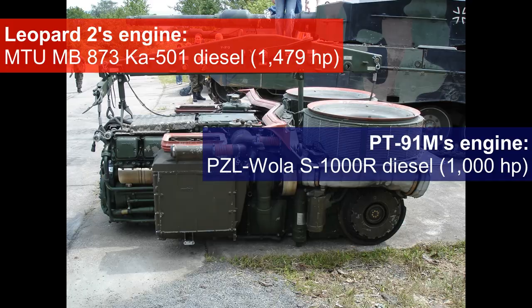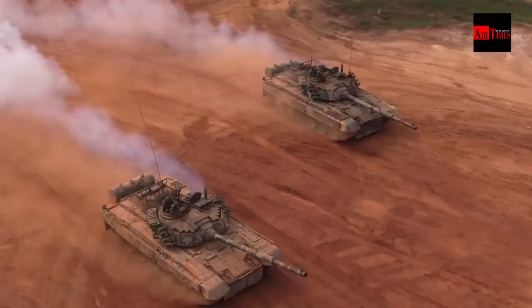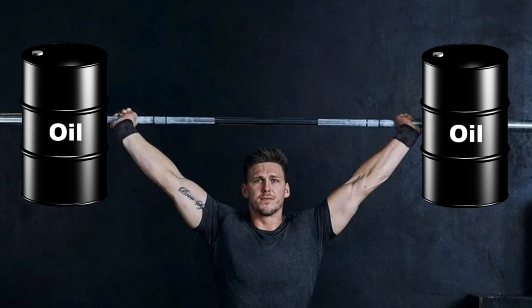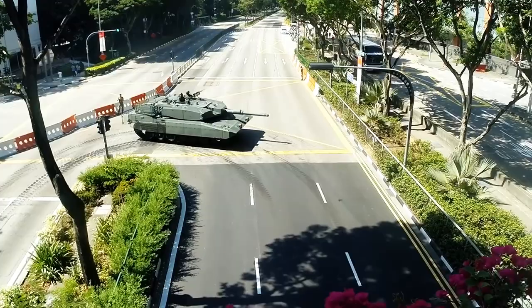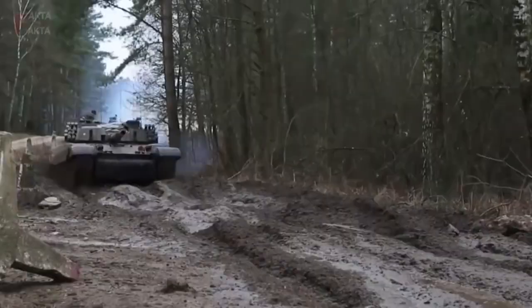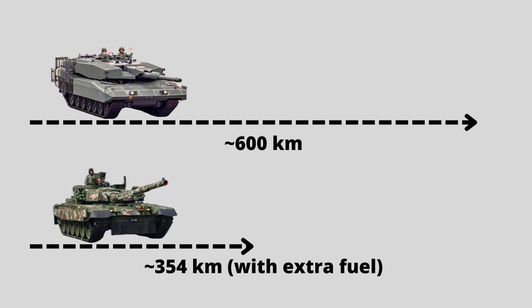While the Leopard 2 engine generates more horsepower, the Leopard 2 is also heavier, so both tanks are similar in terms of mobility. In terms of fuel capacity, the Leopard 2 can carry more; however, Malaysia's PT-91M is often seen with extra fuel tanks, granting additional fuel capacity. The Leopard 2 is more fuel efficient, though fuel consumption varies depending on terrain and other factors such as idling. Mathematically, the Leopard 2 would have a longer operational range compared to the PT-91M on similar terrain.